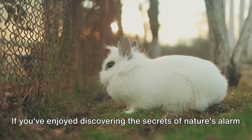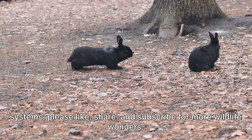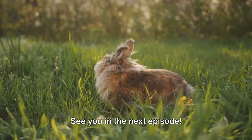Thank you for joining us on this exploration into the fascinating world of rabbits and their long ears. If you've enjoyed discovering the secrets of nature's alarm systems, please like, share, and subscribe for more wildlife wonders. Together, let's continue our journey through the natural world — see you in the next episode.